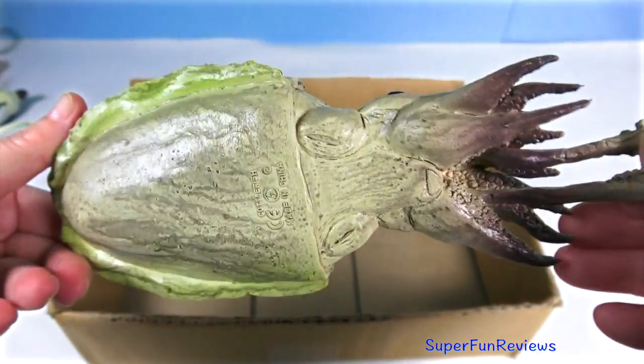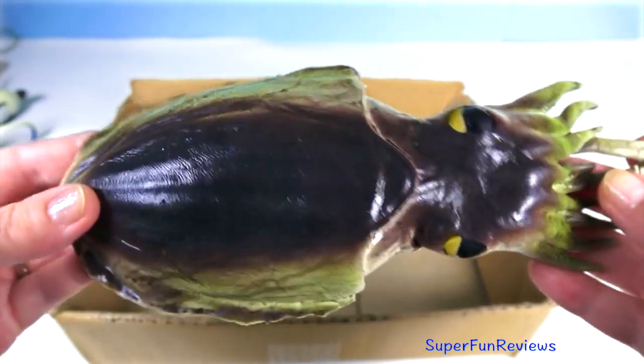The giant cuttlefish. It's able to camouflage itself exceptionally well.